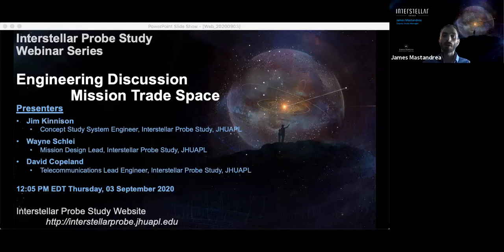I'd like to introduce today's speakers, who are all from the Interstellar Probe Study engineering team. Jim Kinison has been at APL for 35 years building spacecrafts, most recently leading the Parker Solar Probe mission as the mission system engineer, and he is the concept system engineer for the Interstellar Probe study. Prior to that, he was the system assurance manager for the New Horizons mission to Pluto. Wayne Schley has been at APL for three years and has held several mission design and technical development lead positions, including being the deputy mission designer for New Horizons and the lead mission designer for the Interstellar Probe study. David Copeland has been at APL for 13 years and has over 35 years of experience in communication systems. He is the telecommunications lead for the Parker Solar Probe mission, the Dragonfly mission, and the Interstellar Probe study. The virtual floor is yours, Jim.